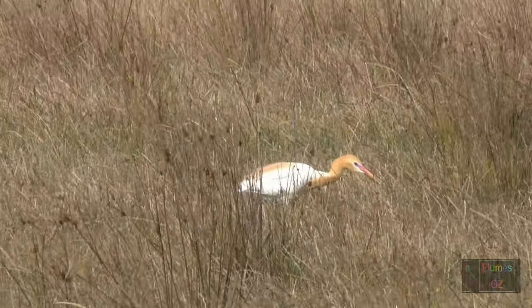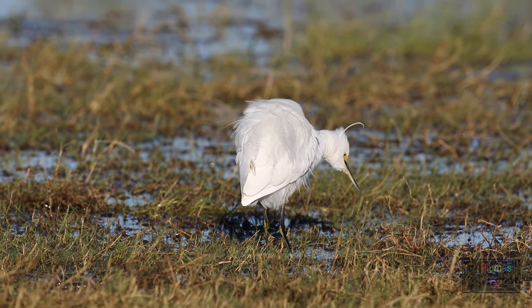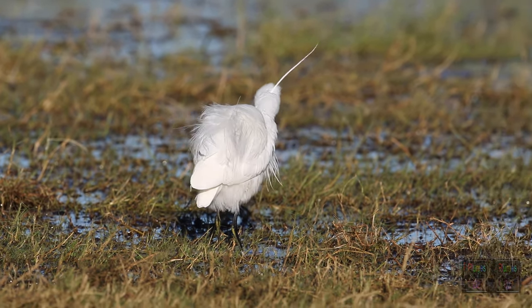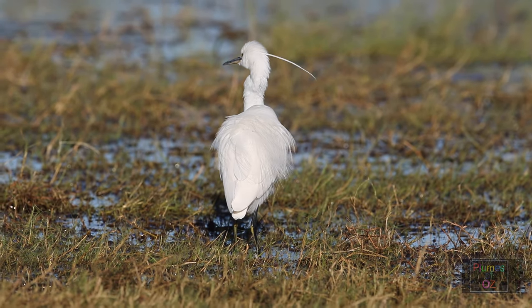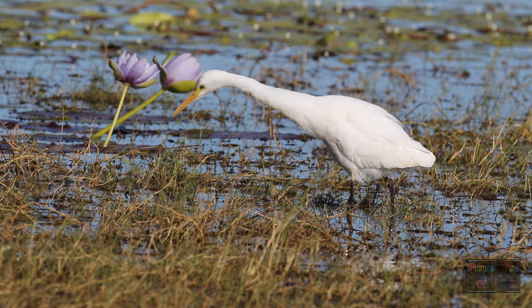That ends this video of the herons. We haven't touched the egrets yet — these beautiful white birds will be portrayed in another video from the Plumes of Oz. If you subscribe to the channel, you will be notified of our next release of Australian Birds in the Wild.